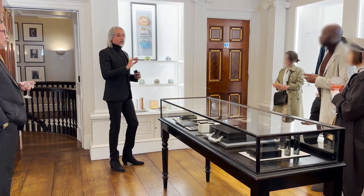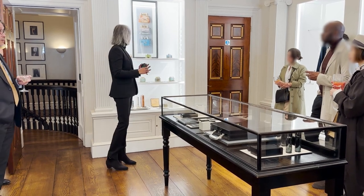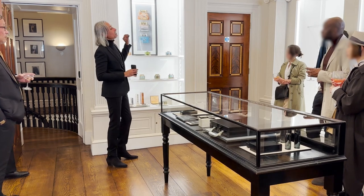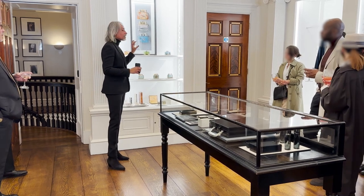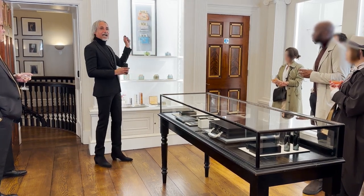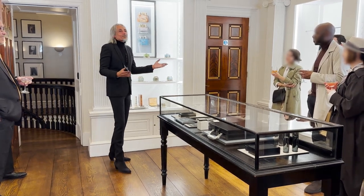What they did was go back to a craftsman in London, give him one of the old lighters, and say: take it apart, analyze it, and see how we can recreate it. You can see the new modern lighters on the top shelf. The goal was to treat them as objects, not just smoking accessories — something you can place on the table and use. On the modern lighters, you can actually take the lighter out and carry it with you, then place it back in — essentially a garage for your lighter.